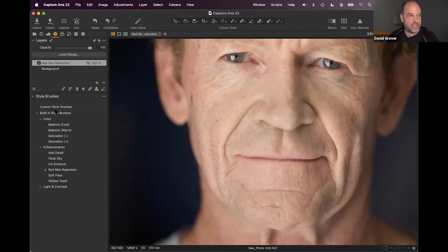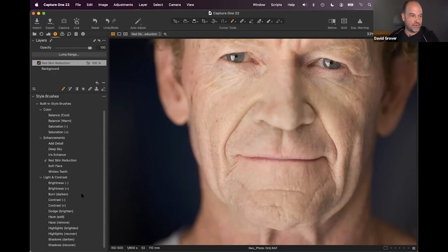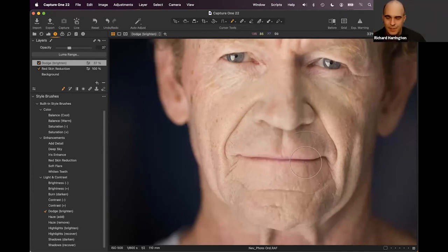Style brushes are great for users not yet confident working in layers, since presets handle setup automatically. Other style brush options include dodge and burn — for example, brushing to lighten eyes, then dialing back the opacity if it's been overdone. It's a fast, forgiving workflow.